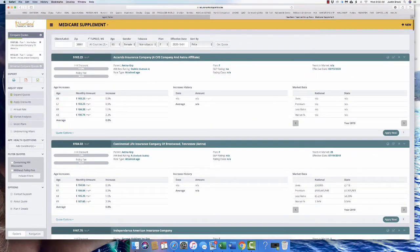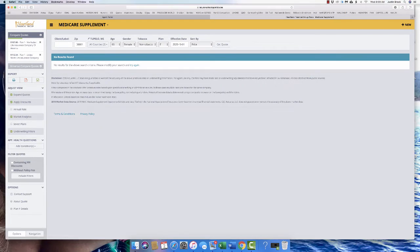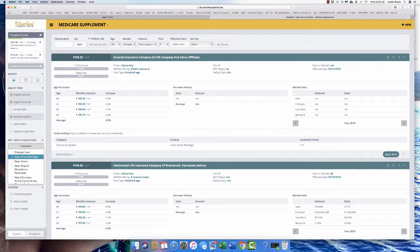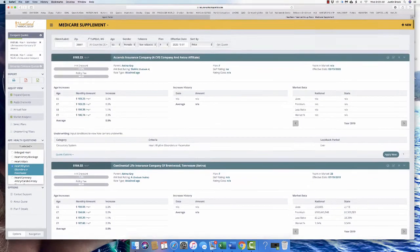You wouldn't select plans — you want to exclude them, because we're not typically quoting select plans. If you click annual rate, it'll show you annual premiums. A PPO is kind of like a med sup with a network — Plan F pays 100% if you stay in network, but they're not very good in some areas. Under underwriting filters, you can add filters like heart artery blockage, and it'll tell you the look-back period for each company.